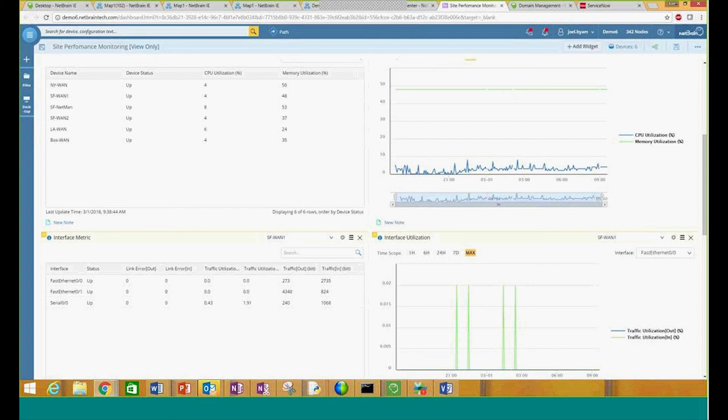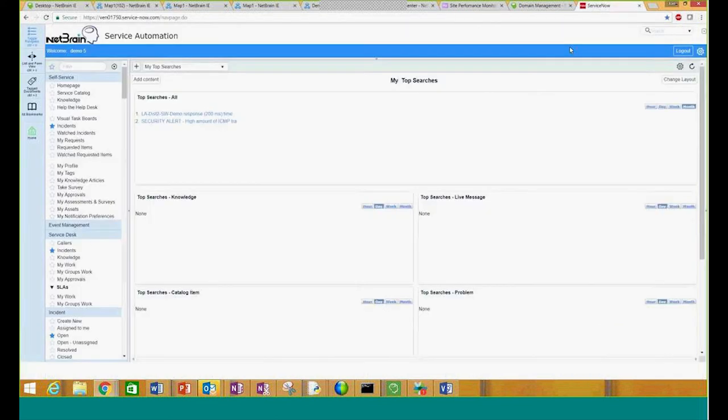So this is just a high-level view of how NetBrain is able to view the information within your network, how we can understand what you have within your topologies, and then be able to document that information as you go through. But so far we've talked about the mapping, documentation, troubleshooting, and analysis. What we also want to do is talk about the integration with third-party applications. Now with NetBrain's RESTful API, we can use our example of ServiceNow — a very common ticketing platform — to be able to help us integrate these two applications together and speed up the workflow.